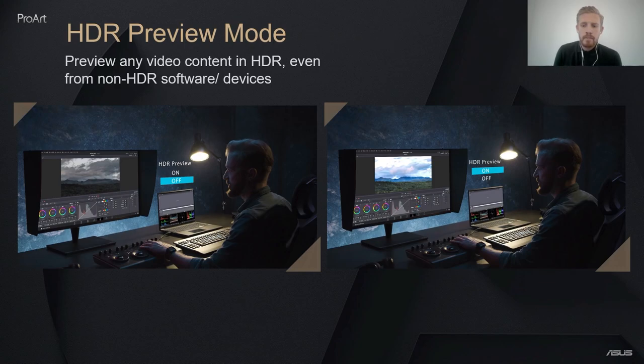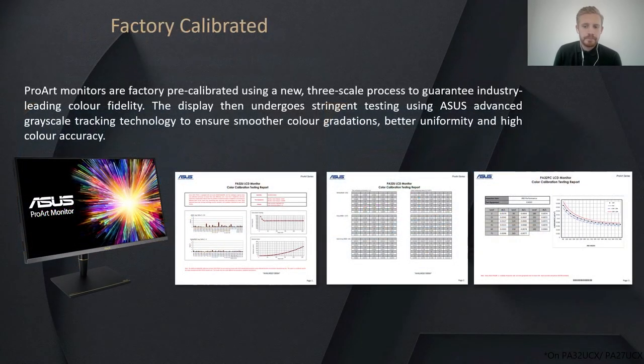Our ProArt range also offers HDR preview mode so you can view in HDR throughout editing without finalising your work. You will be able to review the HDR performance without worrying, making it very efficient when doing the edit. ProArt monitors are factory pre-calibrated using a new three-scale process to guarantee industry-leading colour fidelity. The display then undergoes stringent testing using ASUS advanced grayscale tracking technology to ensure smoother colour gradations, better uniformity and higher colour accuracy.